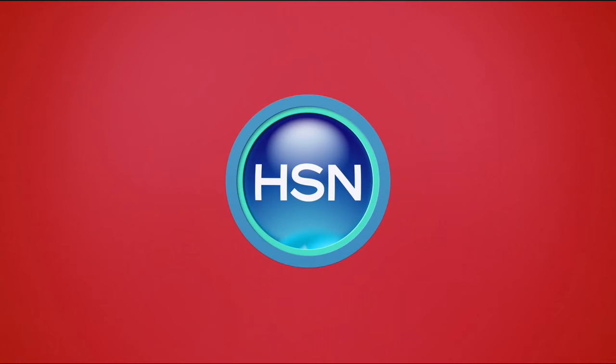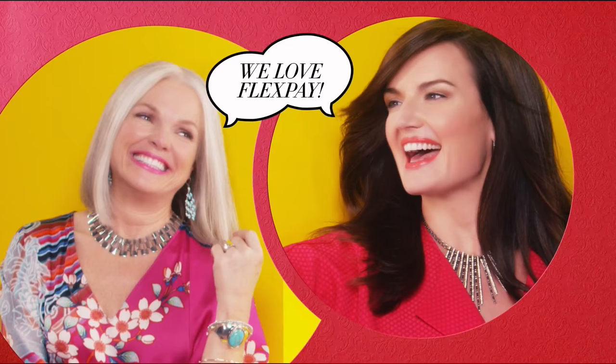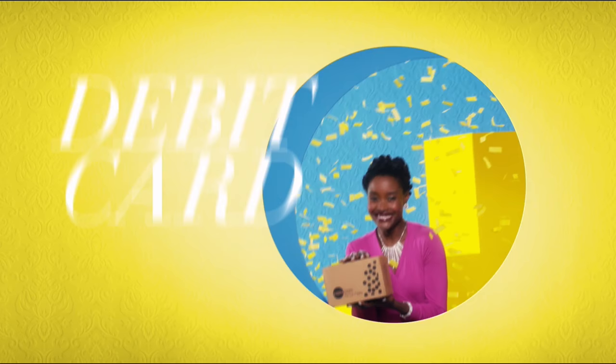One thing that makes shopping at HSN fun is FlexPay. Get it home now without the stress of paying all at once. Why pay full purchase price today when you can pay over time? Buy what you want now, pay it off later with your credit or debit card. FlexPay — it's that easy. Exclusively at HSN.